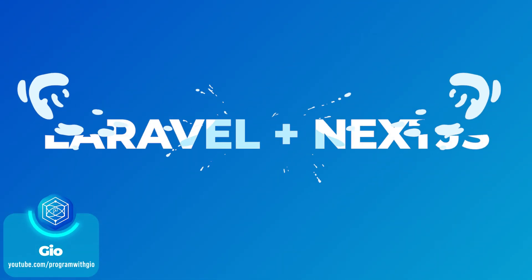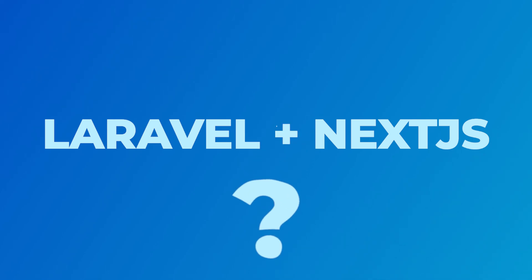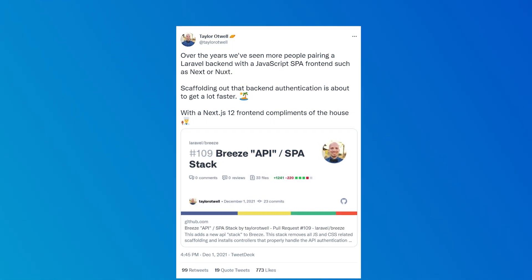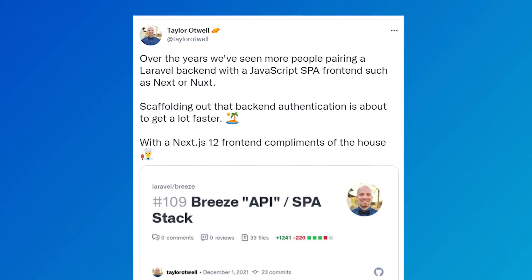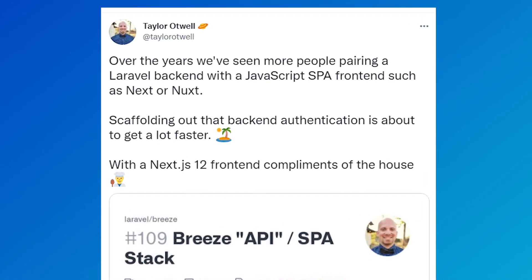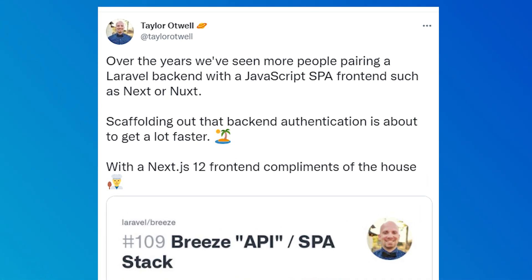Hello everyone, I'm Gio and today we'll talk about Laravel Breeze with the NextJS stack that was recently announced by Taylor Otwell. On December 1st, Taylor tweeted that scaffolding JS SPAs with Laravel Breeze was going to get much faster and easier by creating a new PR in Laravel Breeze's repository.